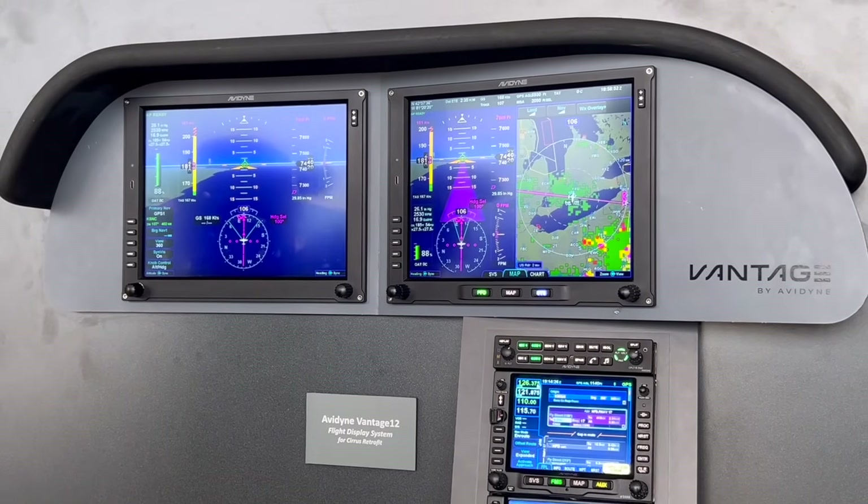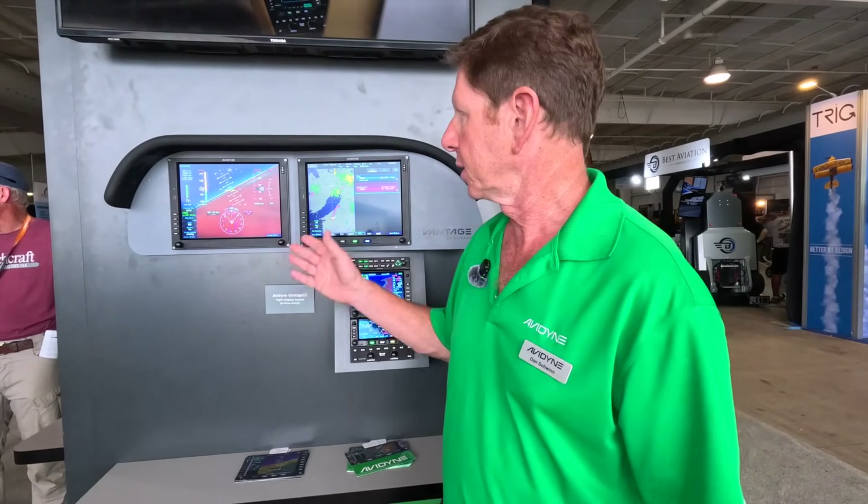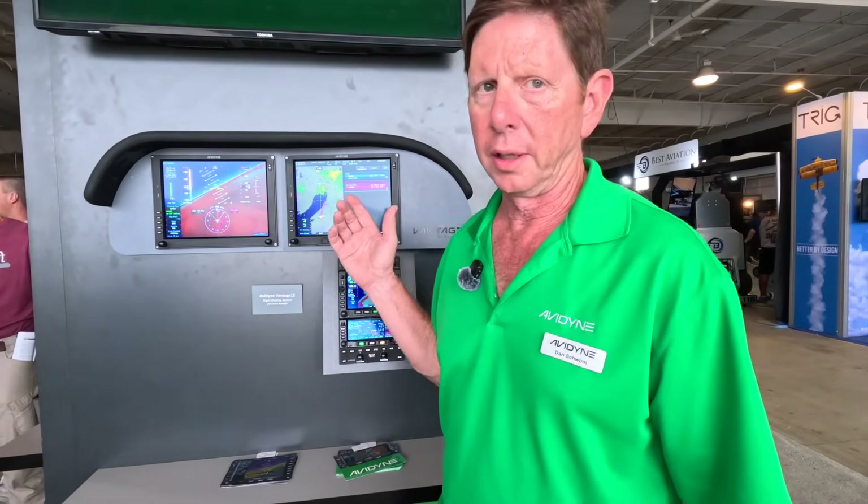I'm Dan Schwinn from Avidyne, and we're here talking about certification of our Vantage, which we received yesterday from the FAA. This is the Vantage 12, aimed at the first generation of Cirrus. There's about 4,000 of them built from around 1998 to 2008.